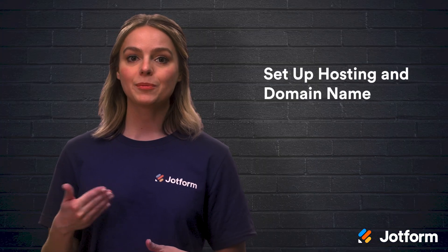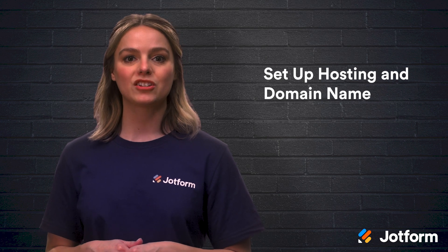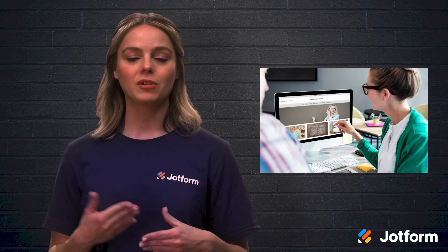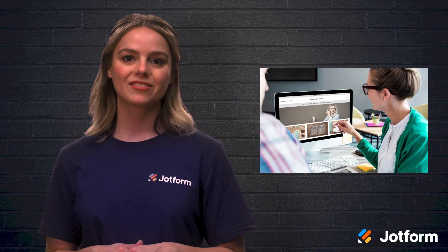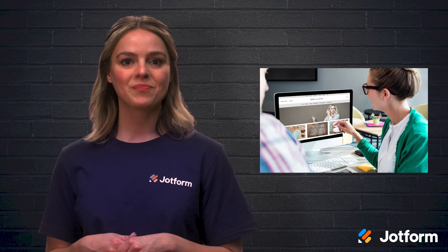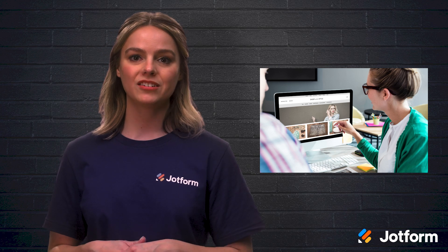Next, set up your hosting and a domain name. Web hosting is a service that stores your website and makes it live on the internet for others to see. Good hosting will help your website load quickly and give visitors a smooth experience. Some website builders include hosting for free and some you may have to pay a small monthly fee. These services will also let you buy a unique website address or domain name.